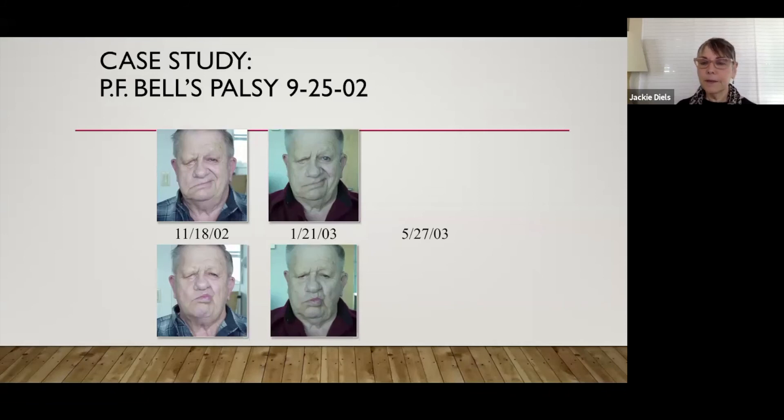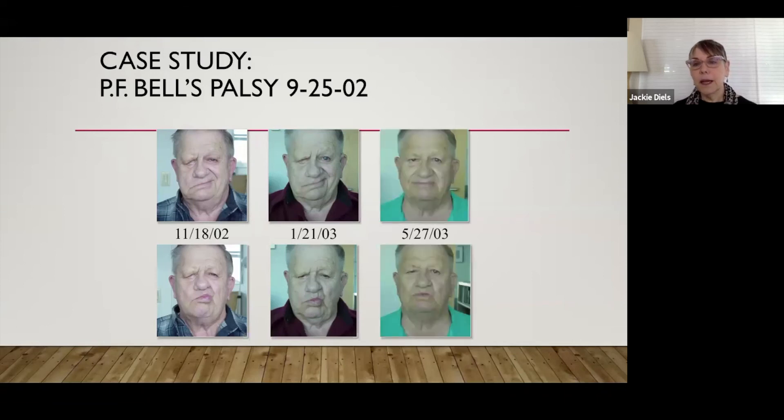Six-plus months later, Paul looked remarkably improved. I would love to say this is what facial retraining does, but this is spontaneous recovery — delayed, but spontaneous. If you look closely, he did develop just a little bit of synkinesis: a tight platysmal band and a little synkinesis in the affected eye when he puckers his mouth and smiles. But this was the end of his treatment; he was very happy with his outcome.